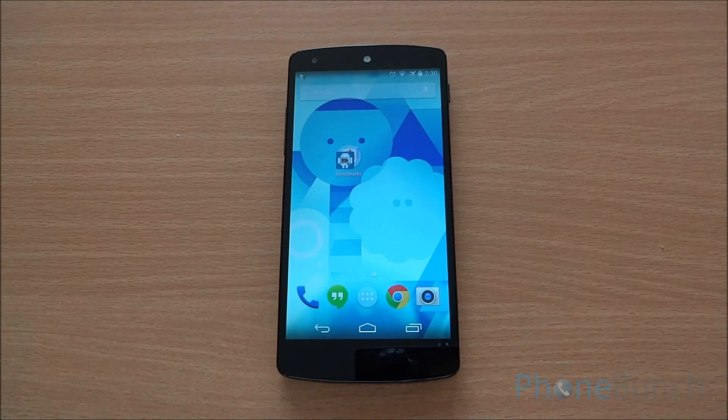Hello everyone, this is Abhinav from PhoneBunch and today we will be benchmarking the Google Nexus 5.